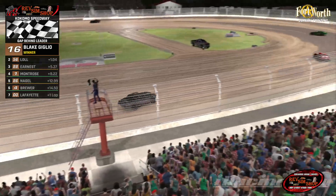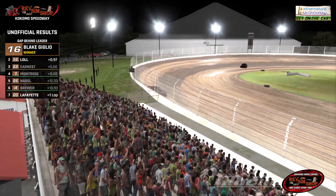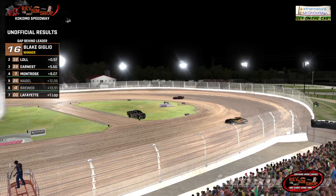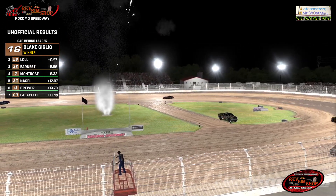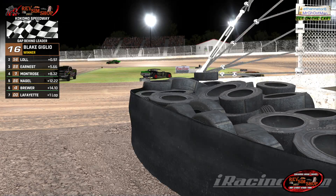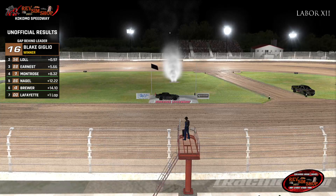Blake Giglio will come off turn two and win feature number two. Hayden picks up second, and Cody Ernest a distant third — but he did what he needed to do in his points battle, finishing as the highest playoff driver. Montrose fourth, Neagle fifth, Brewer sixth. So Montrose over Brewer in both races and Ernest over Neagle in both races — those two drivers will be getting a nice little points cushion heading into next week. Blake Giglio is your race winner.